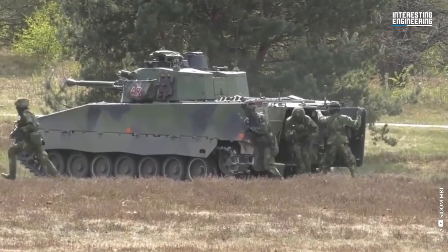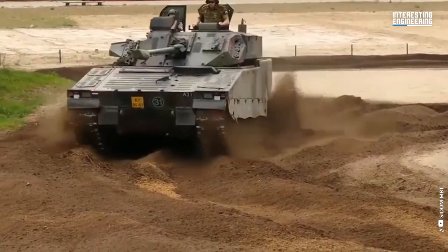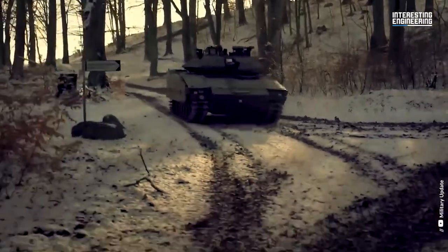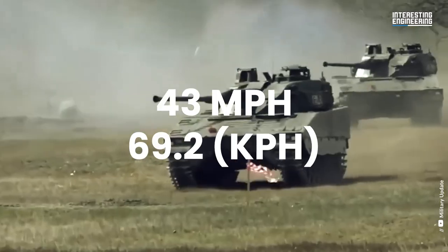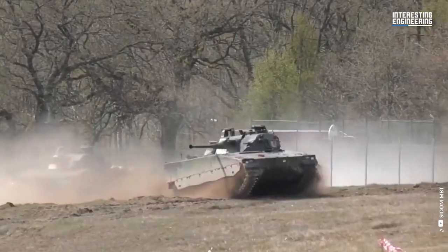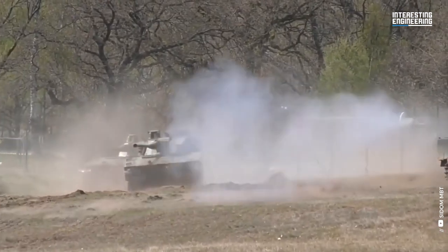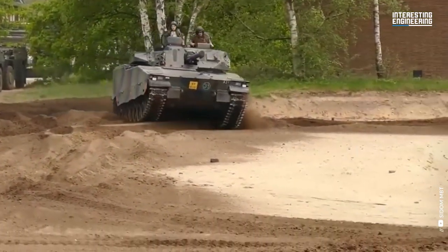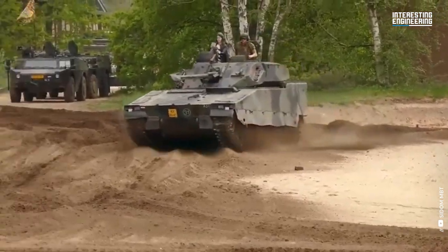The CV90-40 has a very good level of mobility over snow and through marsh and swamps, which could be of significant benefit to Ukraine. The vehicle has a top speed of 43 miles per hour. It's also designed to operate in extremely cold conditions. While the CV90-40 lacks anti-tank missiles, its Bofors gun is already a powerful weapon against Russian tanks.